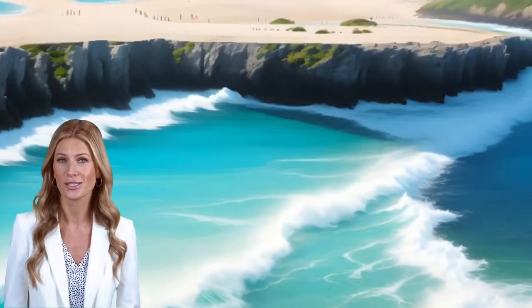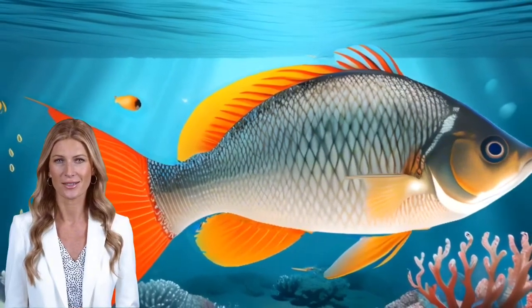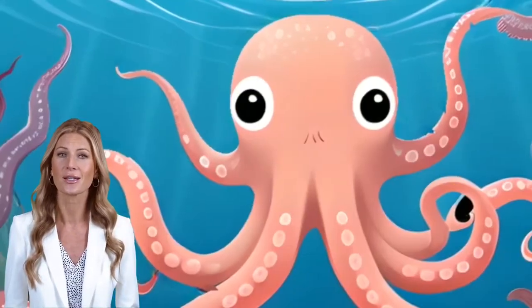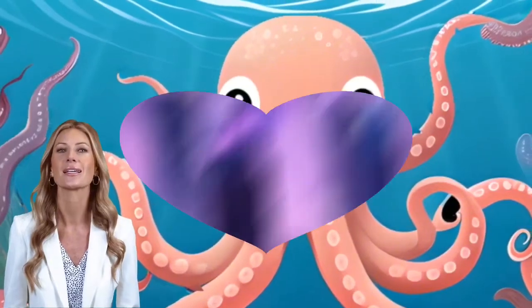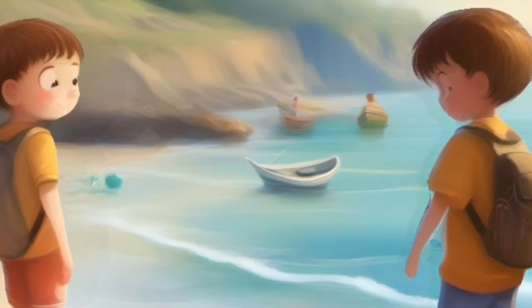Our world home has five oceans. The ocean is where most of the life on planet Earth lives. You can't live in the ocean — you live on land, inside of a building. But you can always visit the ocean. Can you tell me which one is the ocean in this picture?